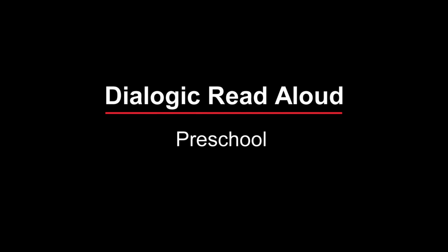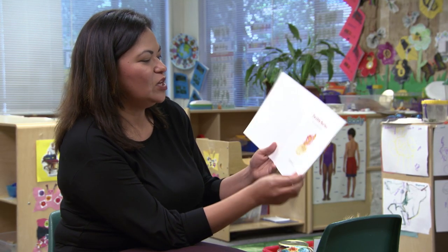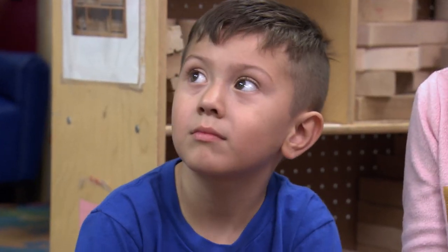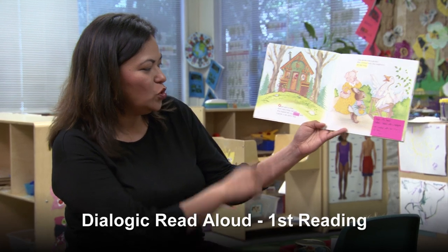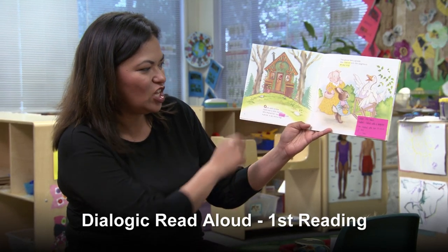The Little Red Hen by Lucinda McQueen. Once upon a time there was a little red hen who shared her tiny cottage.